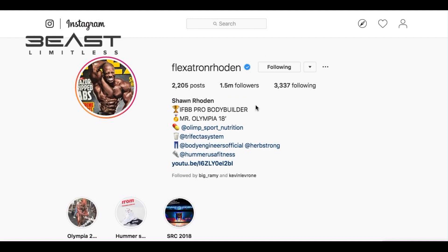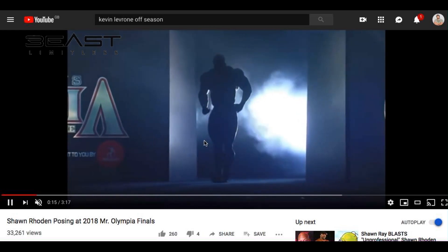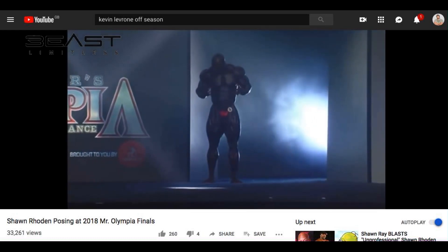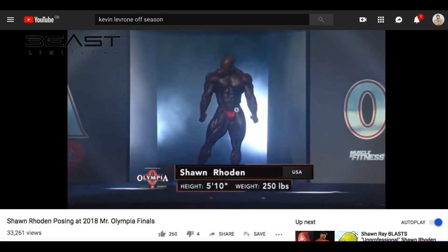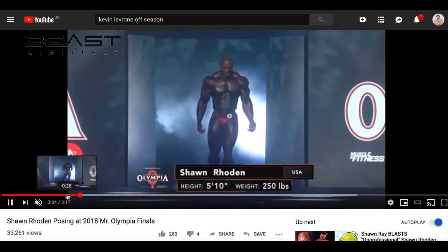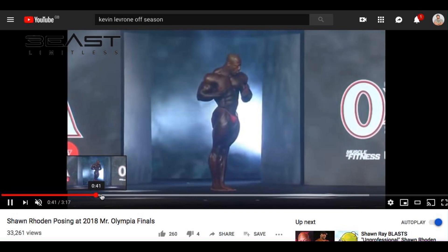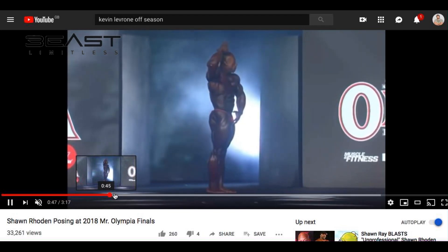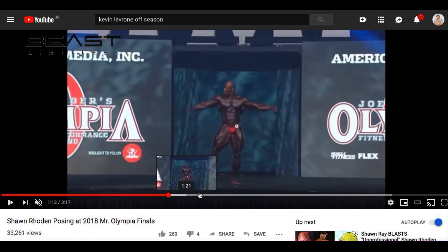Go and check out his Instagram, Flexatron Rhoden, which is what he's kind of known for. I'm going to start by showing you what he looked like at the Olympia, literally something like seven or eight months ago — this was September 2018. He's bringing this package: very muscular, very defined, very well conditioned, muscle bellies are popping. I mean he's got an absolute mad physique, 250 pounds dry weight — that's pretty incredible. Now this is purely from a fan's perspective, I've got no expertise, but he definitely won the Olympia outright.